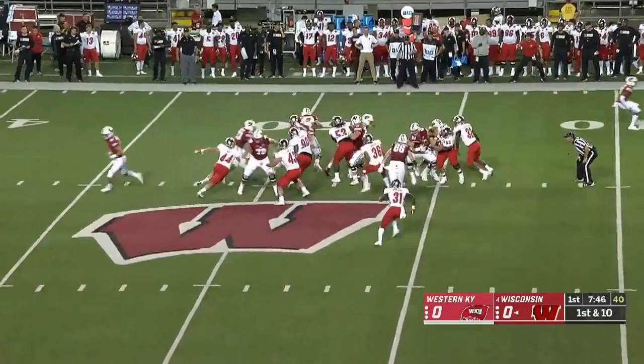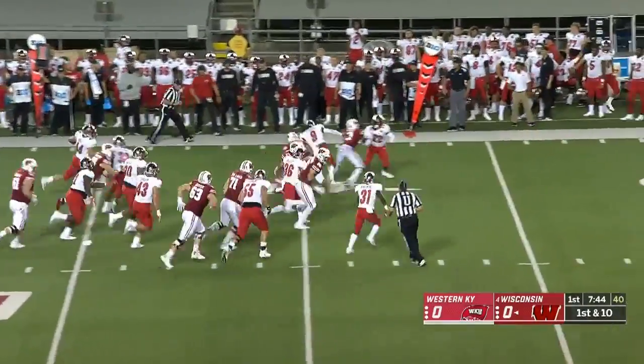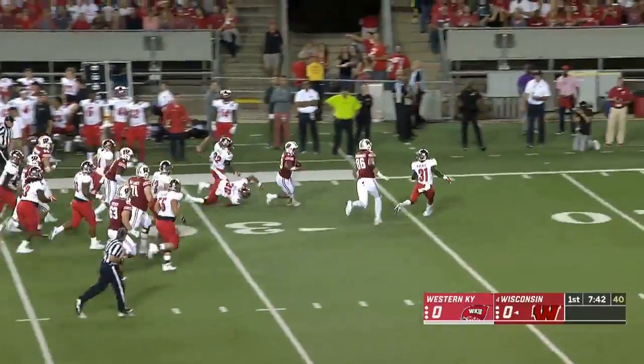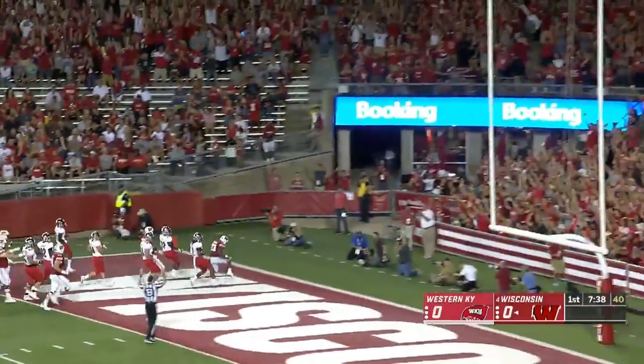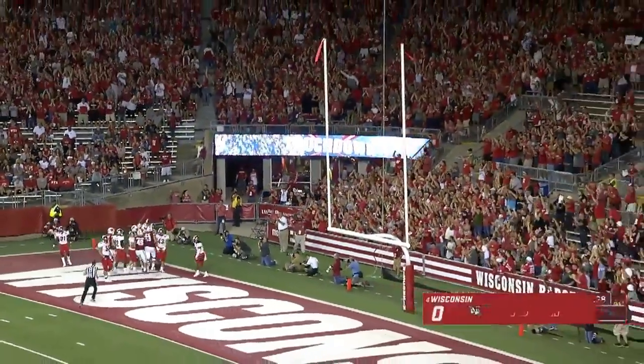Heisman hopeful Jonathan Taylor off the counter on first down. He's got a gap to show off the speed. Taylor breaks the tackle, Taylor down the edge for the touchdown. Brilliance from Taylor.